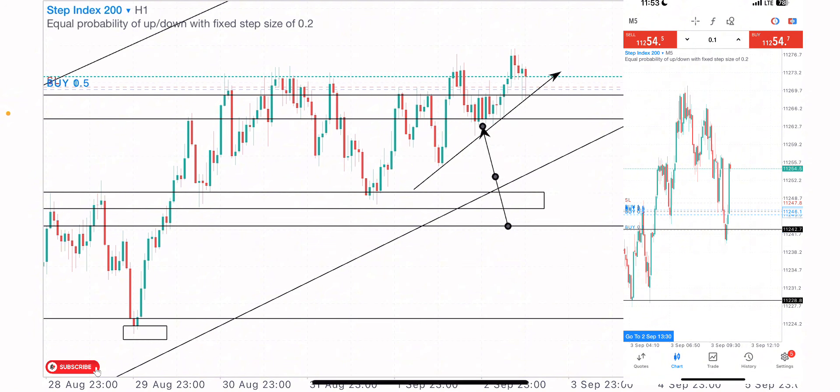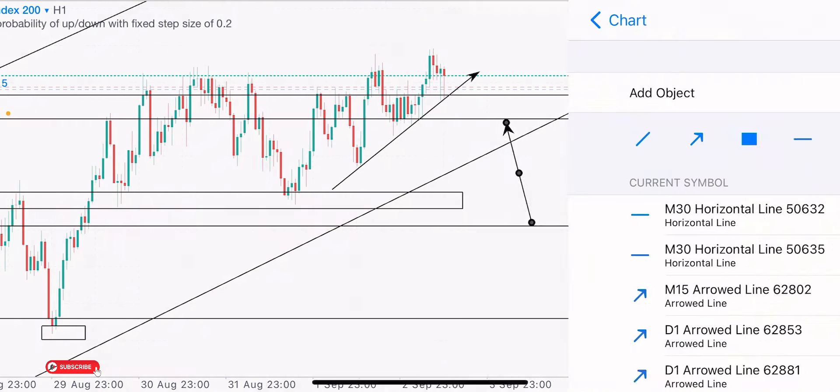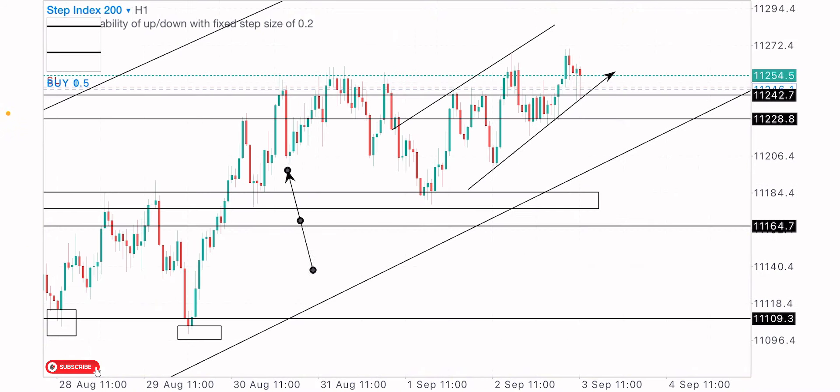I took the buy trade — you can see how this zone looks, with two massive rejections. I made over one thousand dollars on this short buy move because I entered hard on price returning to the zone. My stop loss is below this structure. This index is very volatile so I was conscious of my risk. I had bigger risk on this trade and it played out as predicted — I've closed most of my positions in profit and moved my stop loss above my entries.